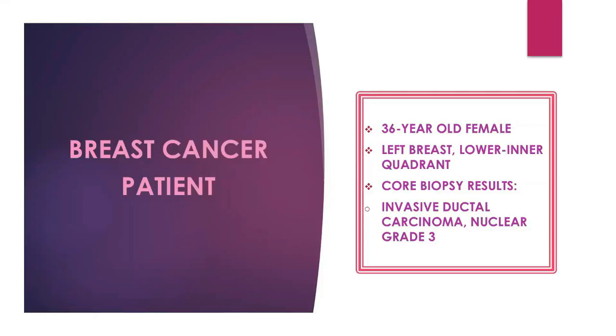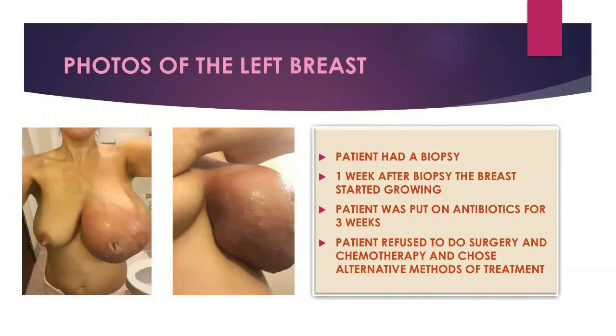We're going to see some photos — I warned you they are very graphic. This is the case as she came to me with this breast. She had a biopsy, and one week after the biopsy the breast started to grow enormously. She was put on antibiotics for three weeks and didn't respond. She was refused surgery and chemotherapy and chose alternative methods of treatment.